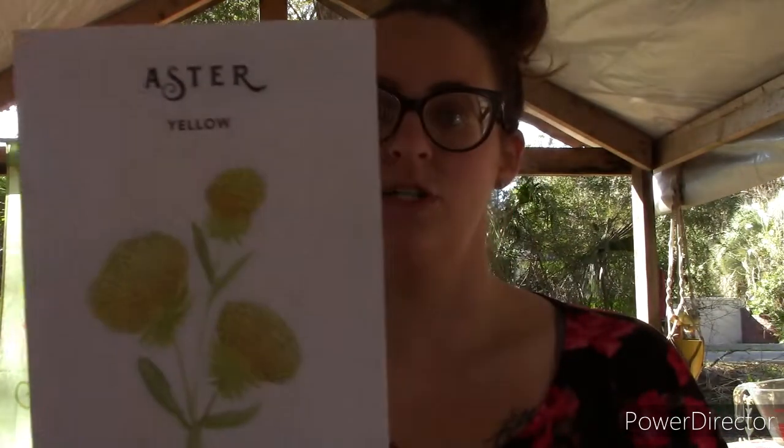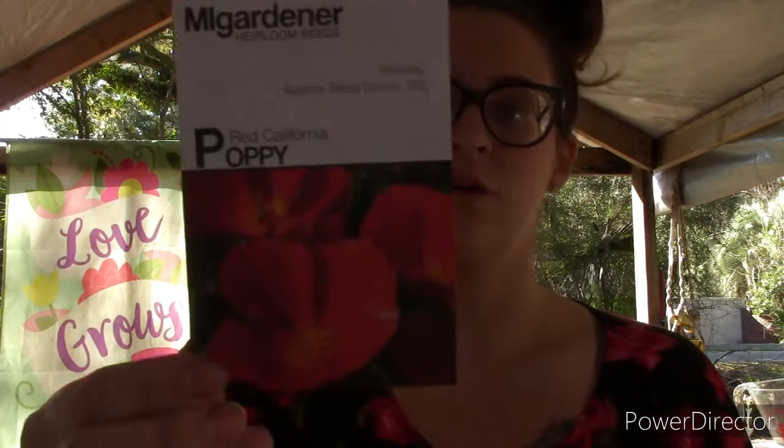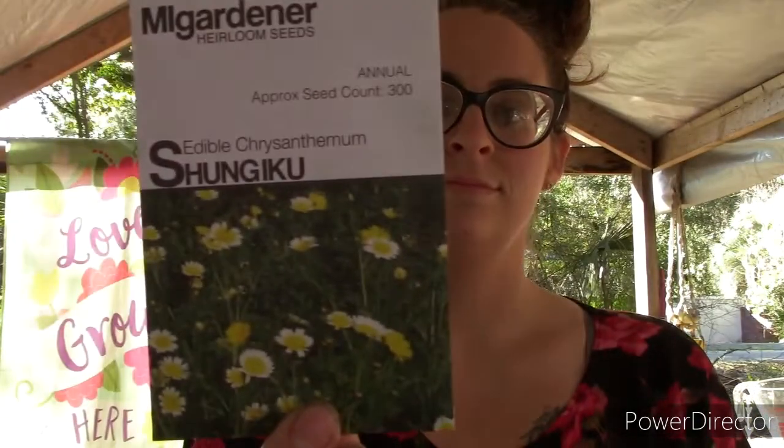We got a poppy mix — these are going to be started this weekend because we're running out of time. Then we got some red California poppy — I did get two of these because they're just so beautiful. We got some edible chrysanthemum, and red Russian kale.